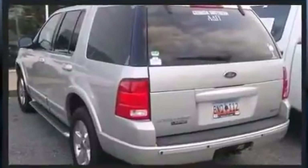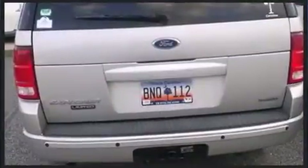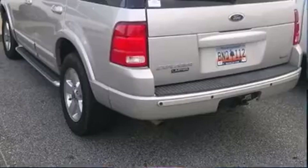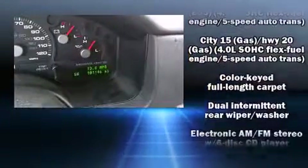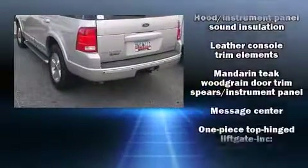One-touch window functionality, an automatic dimming rearview mirror, heated seats, heated door mirrors, rear wipers, and remote keyless entry. Features such as automatic climate control and leather upholstery prove that economical transportation does not need to be sparsely equipped.